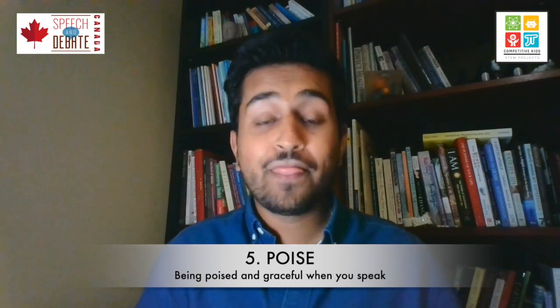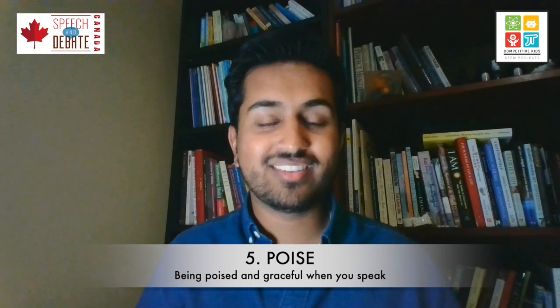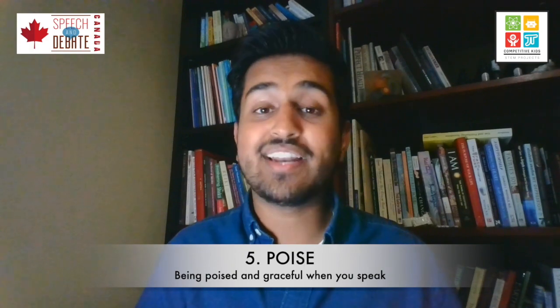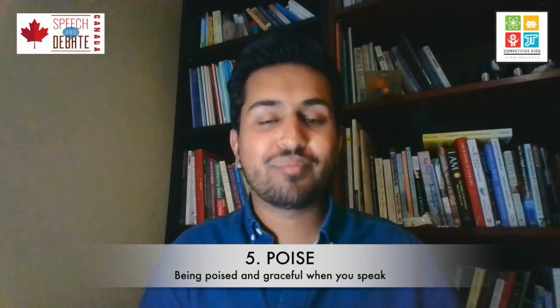Throughout these videos, there are times where I may have almost said 'um' or 'like' incorrectly. Instead, what I've done is left room for a pause. None of you watching this would think, 'Oh, he's stumbling across his words.' Instead, you think I'm pausing at the right moment because it's what I intended to do — I planned that pause, and it's going perfectly. If you remove those filler words from your vocabulary, it ensures that you still sound professional, calm, composed, and collected.